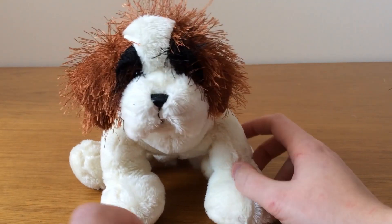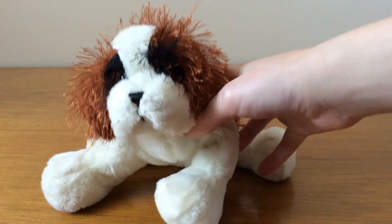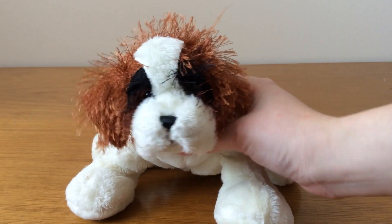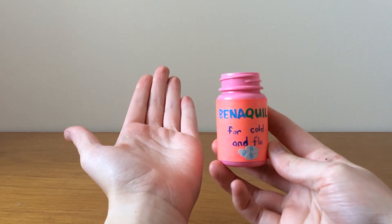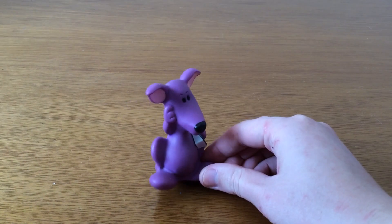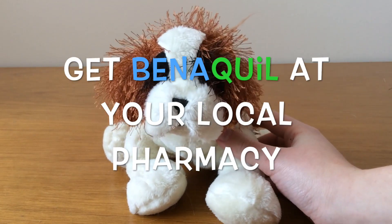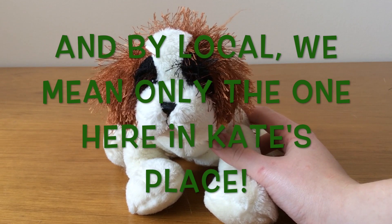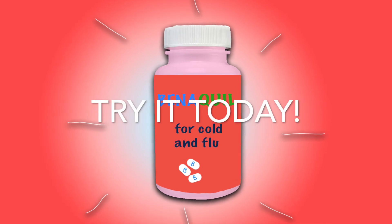Hey, are you sick? Yeah. Are you coughing and sneezing? Achoo! Yeah. Then you need Beniquil. What's Beniquil? Beniquil is the best medicine for all of your cold and flu symptoms including sneezing, coughing, aching, and fever. Wow! Where can I get Beniquil? You can get Beniquil at your local pharmacy — that's this one right here in Kate's place. You can only get it here. Awesome! Try Beniquil today.